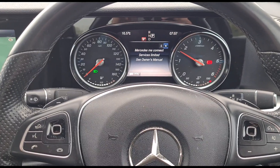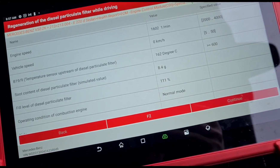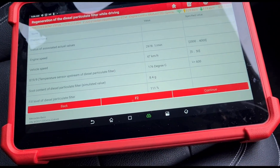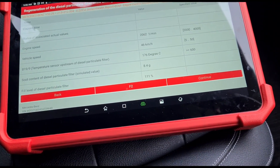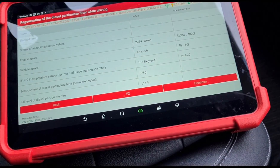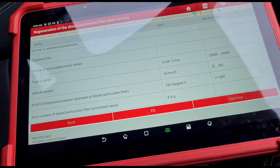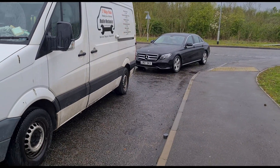I'm going to activate a force regen and see what temperature we reach. I don't want to try a software update as that might remove the adblue delete. The regen is now active - let's keep an eye on these temperatures. On the test drive we've got all of the conditions right, but the temperature of the DPF is still not reaching above 200 degrees. The DPF is just not regenerating; it doesn't want to activate.